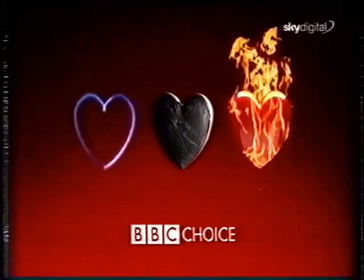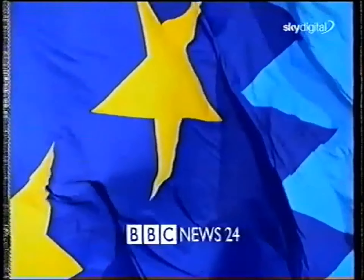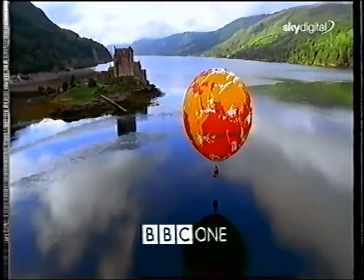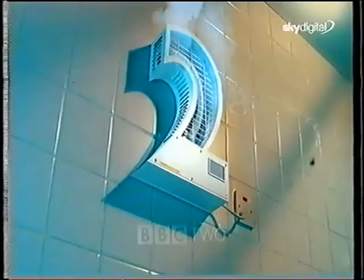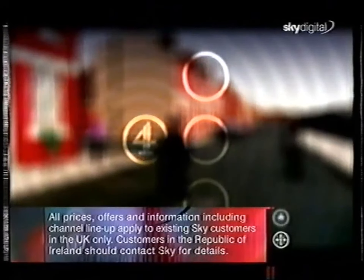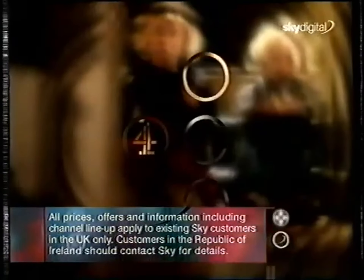Our programming is all presented in crystal clear digital quality picture and sound. The BBC brings you two new-to-satellite channels: BBC Choice makes more of the things you love on the BBC, and BBC News 24 has the very latest stories as they break day and night. There's also BBC One and BBC Two available in digital for the first time, all non-subscription. Also available without subscription are the digital versions of Channel 4 — with its unique brand of cutting-edge entertainment — and Channel 5, Britain's newest national network. All these channels are broadcast in crystal clear digital quality picture and sound.